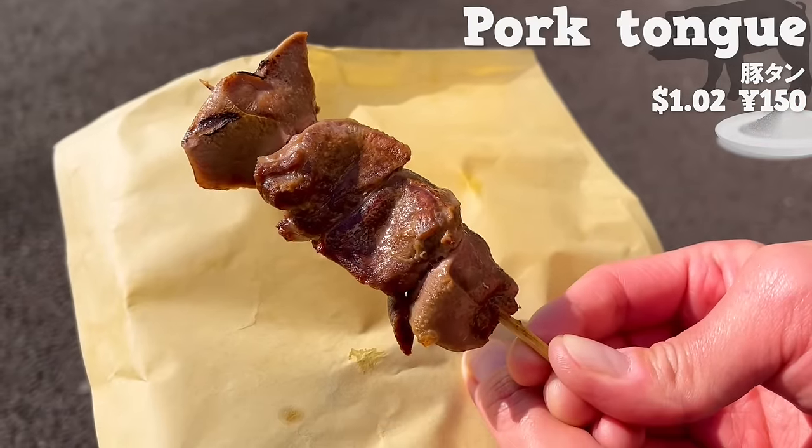Next, we will introduce Atelier de Florentina, a store specializing in French confections called Florentines that opened in 2013. There are nine varieties available. This time, we'll have the classic plain Florentine. The crispy texture is great, the sweetness of caramel spreads throughout your mouth, and the texture of almonds adds a nice accent.